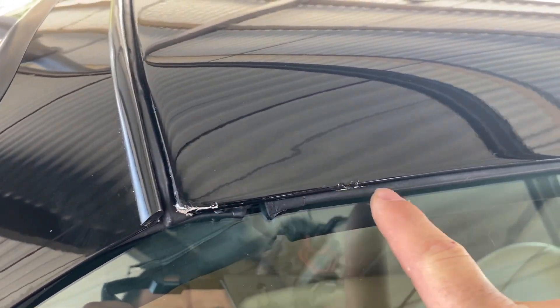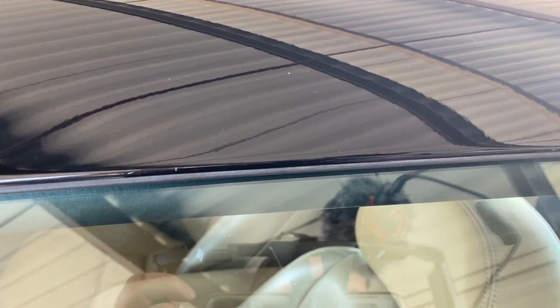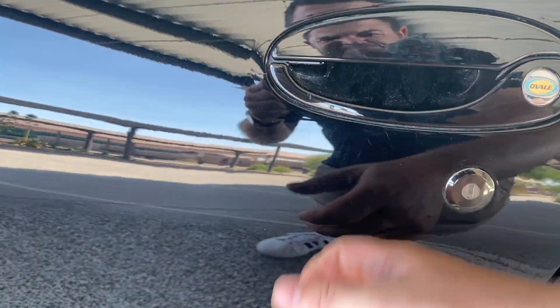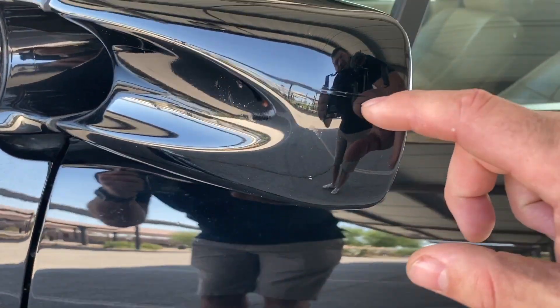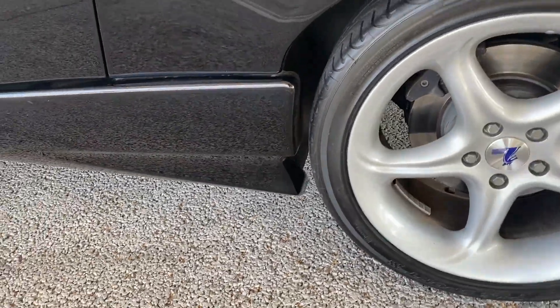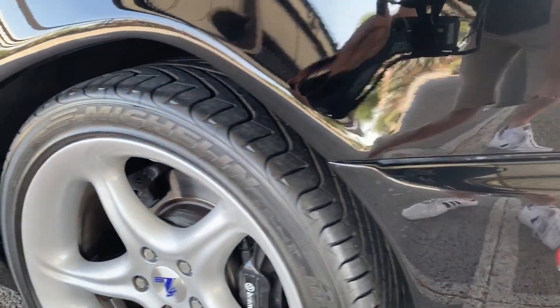There are a couple little chips at the edge of the top from people taking it off, but since it's black, a little black touch-up paint would hide that. We're getting really picky here, but I just want to show you everything. There's one little hairline right there — it's a composite body, I believe, fiberglass. I'm not exactly sure what it is. There's one little scratch touched up there, probably from being close to the garage.